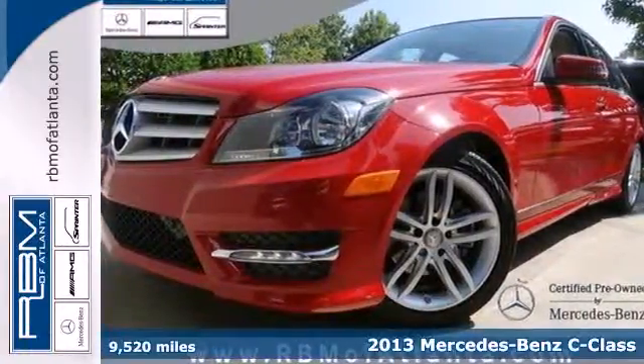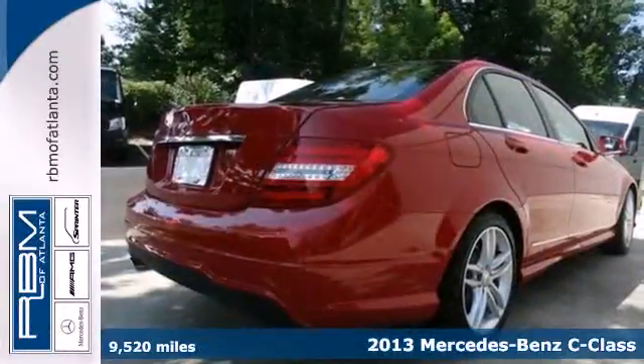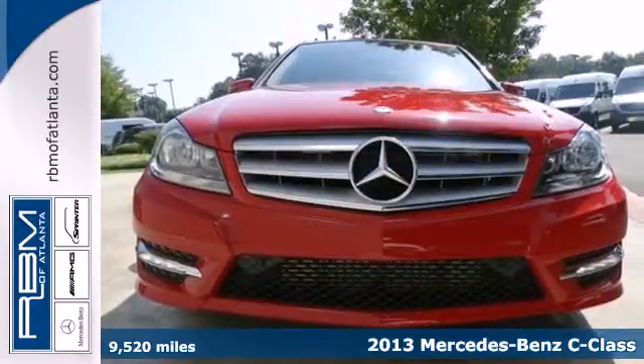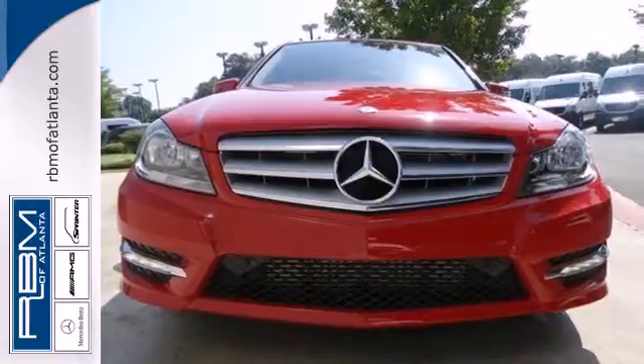Here's a 2013 Mercedes-Benz C-Class. Welcome to the new definition of state-of-the-art, where refinement includes sportiness and attainability.